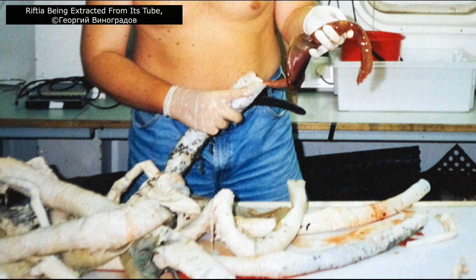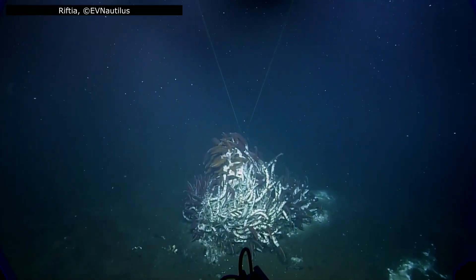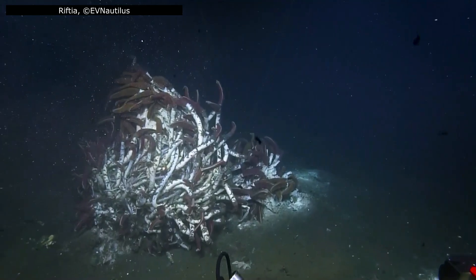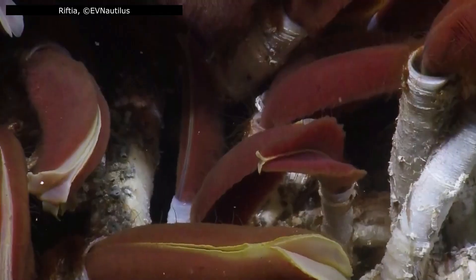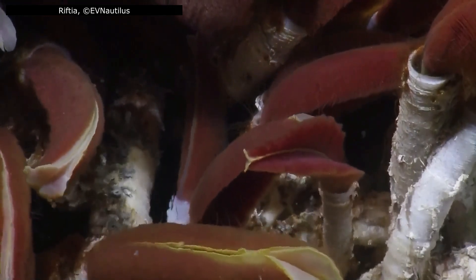Unlike a snail shell, the tube grows gradually as the worm extends its body, forming a protective outer casing. Over time, tubes can become encrusted with minerals precipitating from the vent fluids, giving old colonies a weathered, rock-like appearance. Unlike some closely related tube worm species, Riftia does not have the root system described earlier — it simply doesn't need it. Its tube helps anchor it to hydrothermal vents, and the surrounding water is so abundant in required chemicals that roots are unnecessary.